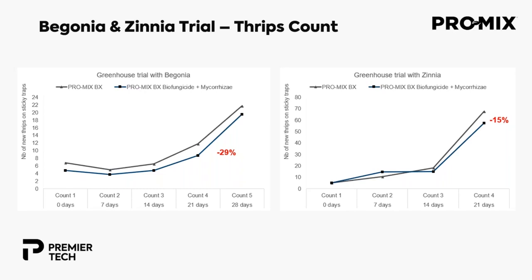For thrips counts with begonias and zinnia: at day 28 for begonia we saw a 29% reduction in thrips, and with zinnia at day 21 there was a 15% reduction in thrips.